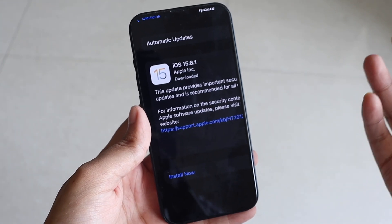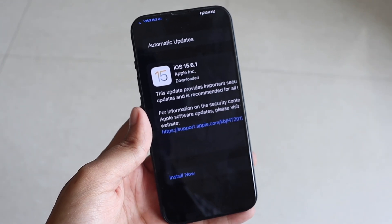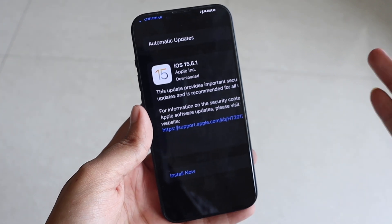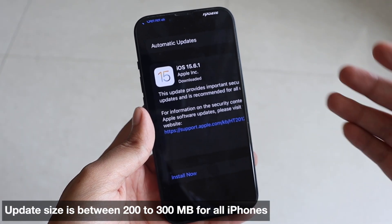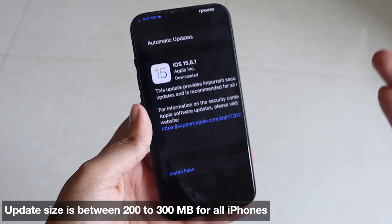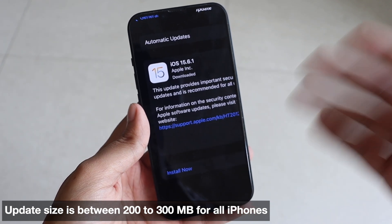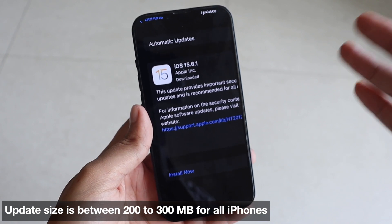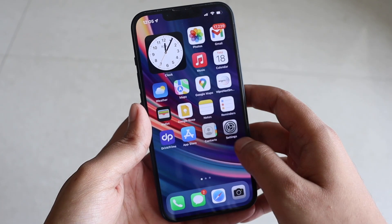If you have any device starting from iPhone 6s to iPhone 13 that supports iOS 15, you will definitely be able to see this iOS 15.6.1 update. The update size would be between 200 to 300 MB depending on your device.